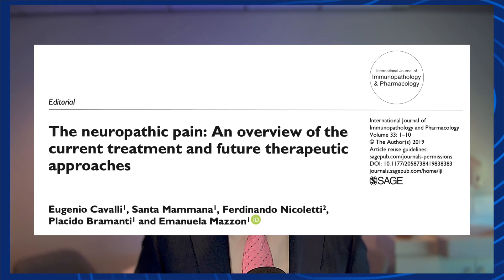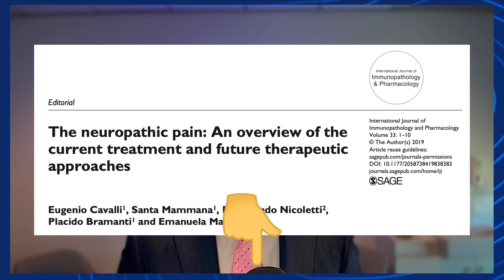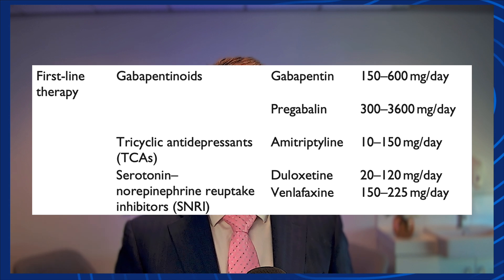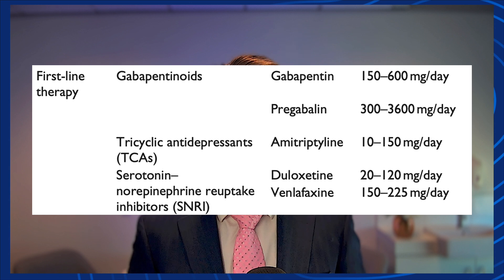There is a study published in 2019 — still a good study — and I'll put a link to it below so you can have a look at it yourself. Let's go through what we call three lines of therapy: first line, second line, and third line therapy. First line therapy is exactly that — consider these medications early and first for neuropathic pain.